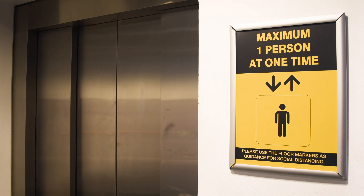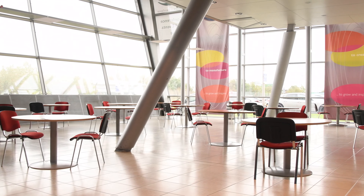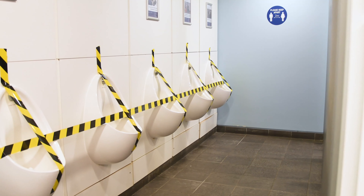Brand new one-way systems have been installed across campus. On top of that, we've invested heavily in brand new signage. We have removed touch points such as seats and tables throughout the communal spaces, and we've even gone as far as to close off urinals and sinks.